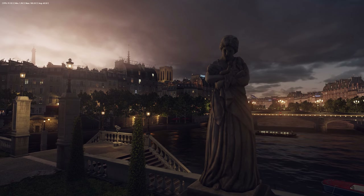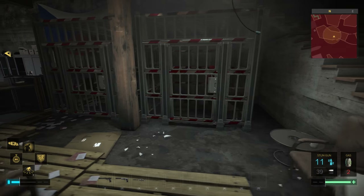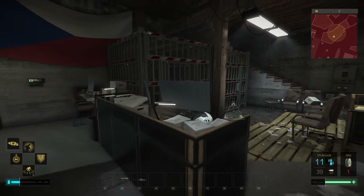But enough of the synthetics. You guys want to see how it performs in games. And I can tell you, it breezes past the competition and will literally blow you away.